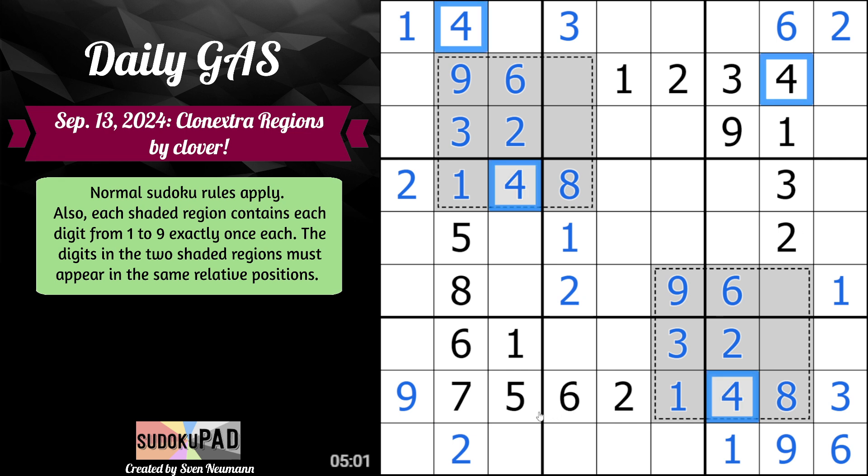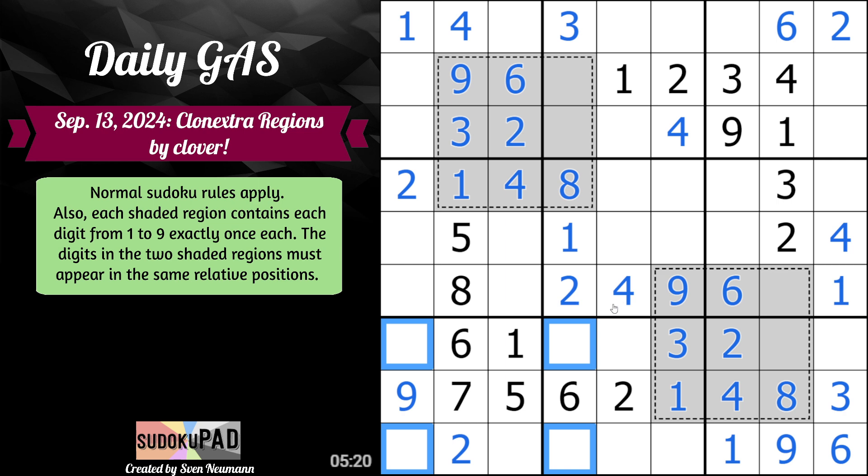4s — 4 gives us 4, gives us 4, gives us 4. Here, here. X-Wing on 4s. 5, 7 — that's what I was thinking about. 5, 7 leaves us with 4, 9. So we actually know the order 4, 9, 4 — that places 4 here.